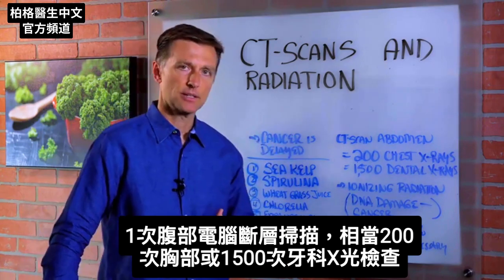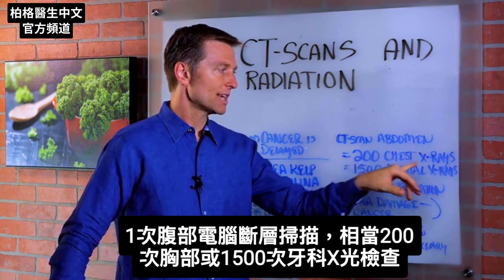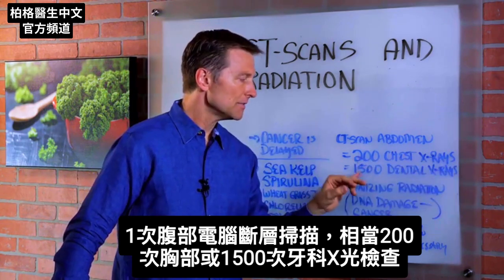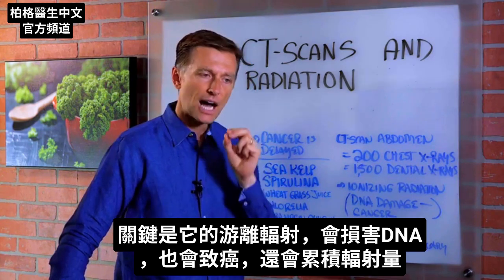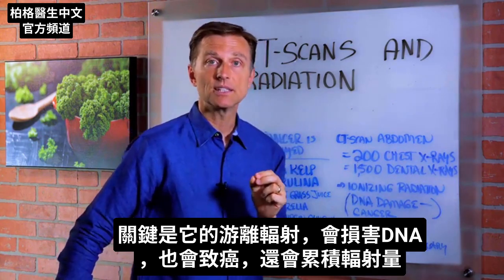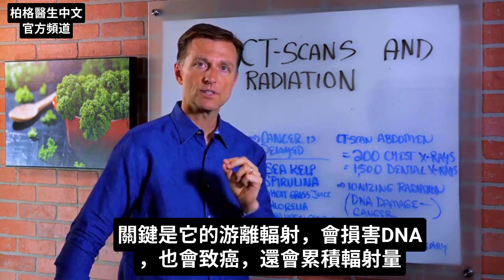A CAT scan of the abdomen is equivalent to being exposed to over 200 chest x-rays or 1,500 dental x-rays. The problem is it's ionized radiation, which means it creates damage within the DNA and also causes cancer.